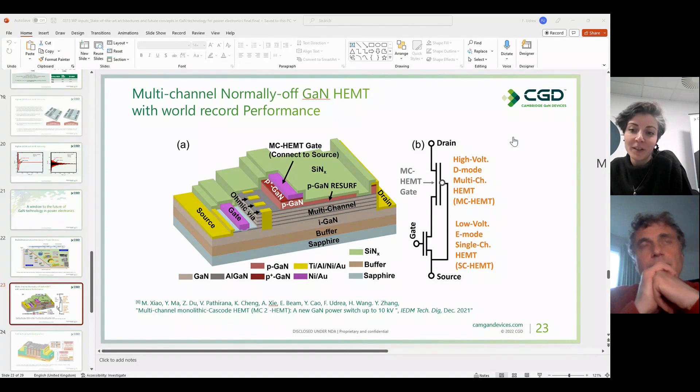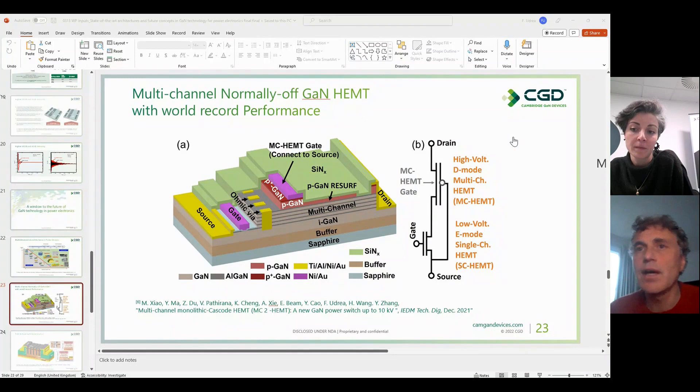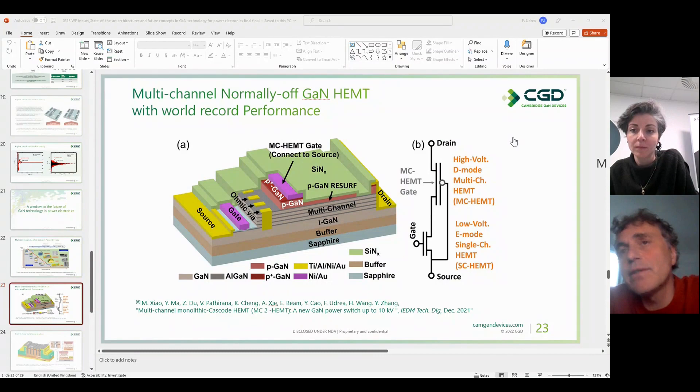From Niklas Denecke: threshold voltage reliability — doesn't it vary a lot from die to die? It doesn't vary so much for us. We keep this under very good control — TSMC does a great job, and the iCGaN technology itself contributes additional control. Our threshold voltage is well within the margin we target, with variation smaller than what silicon carbide manufacturers typically offer.